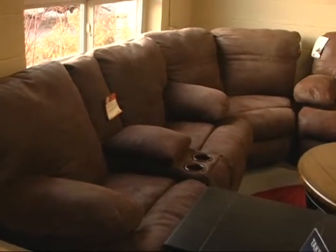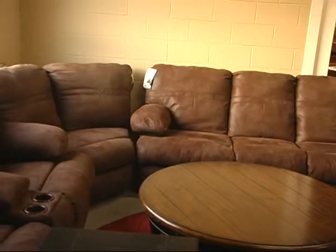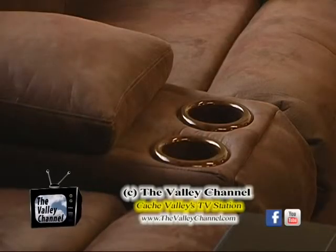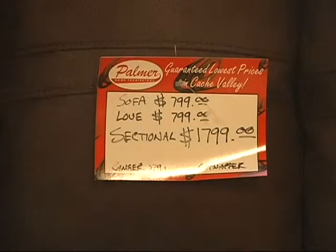This is the Ranger, made by Catnapper, which is a subsidiary of Jackson Furniture that we talked about earlier. It carries a 100% lifetime warranty. This is their reclining version of their line. This particular sectional has four recliners in it — a sofa, a corner, and then a glove seat with a console in it. $1,799 for the whole sectional. Good value.